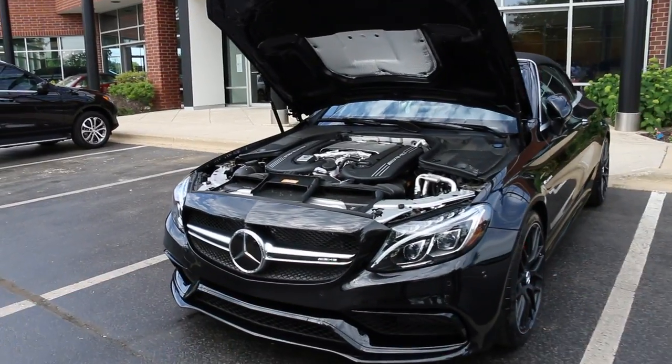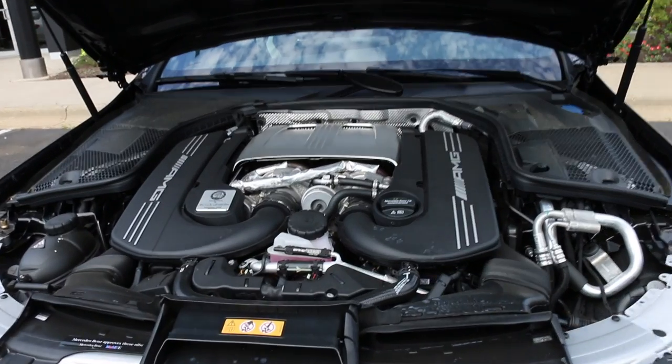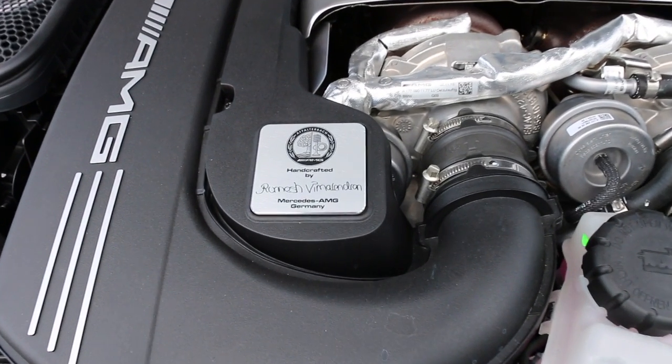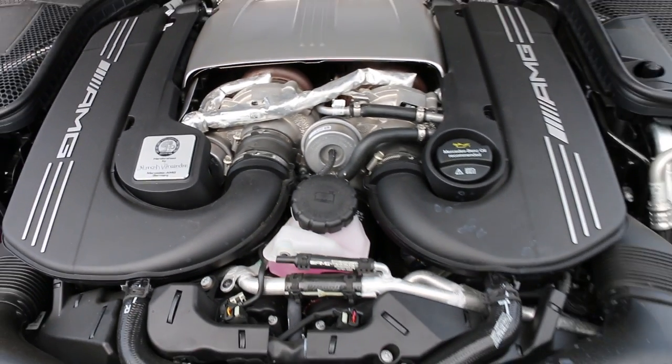If we take a closer look at the engine, we will see the handcrafted engine, which is standard on all of the AMG vehicles. They are made in Feldbach, Germany. This specific C-Class does have 503 horsepower, putting out also 516 feet of torque.